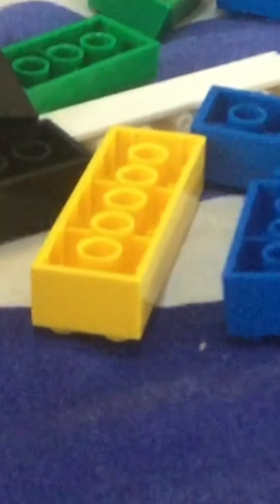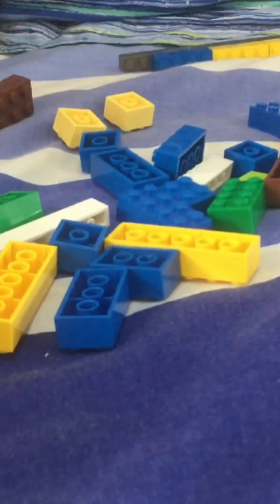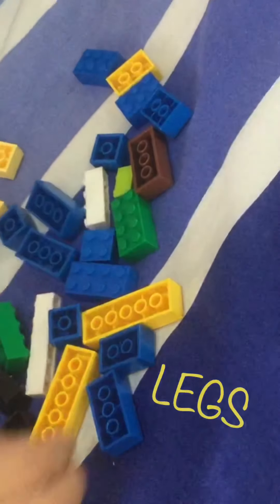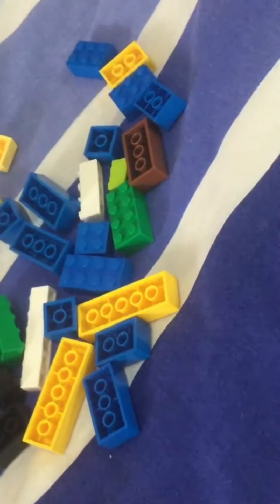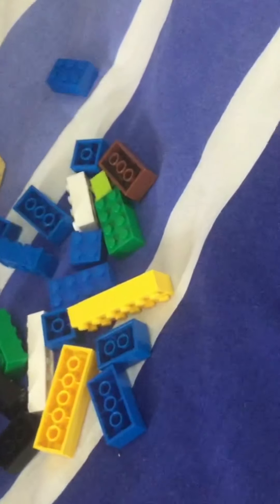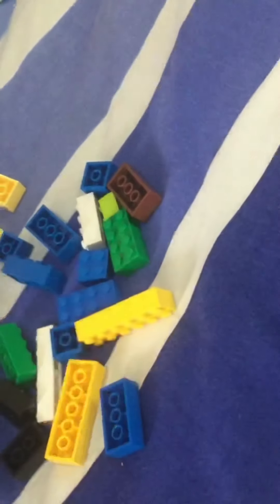Okay, let's start building it. Where does this go? So many legs — where's the other yellow? The last leg.